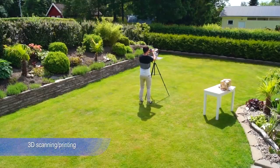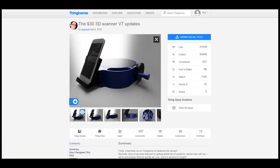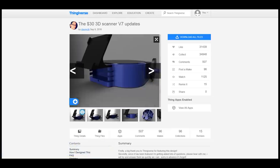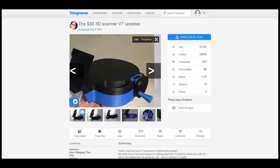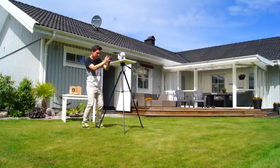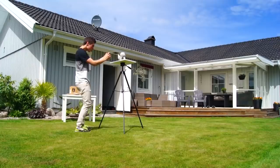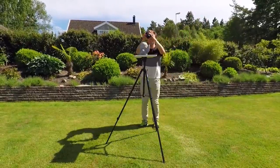3D scanning and printing — a very interesting niche. Maybe you have seen a 3D scanner model on Thingiverse. It takes about $30 to print it, but then you may provide 3D scanning and printing services. I've used it to scan artist clay models and to clone them for selling. All you need is a good camera and Autodesk Recap Photo.